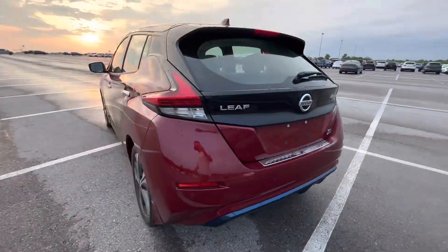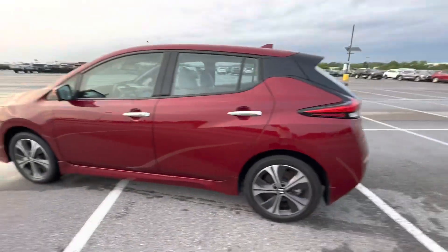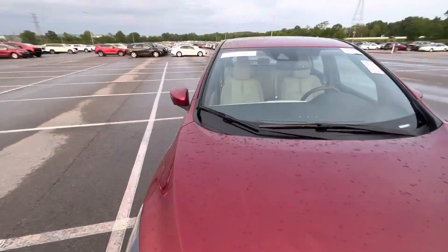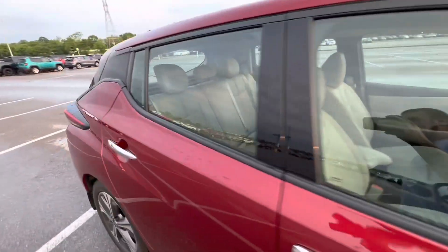I saw one thing and I think it will wipe off — one little scratch there. Everything else looks fantastic. No curbed wheels. Definitely going to need two front tires. But as you can see, it came directly from Nissan corporate.